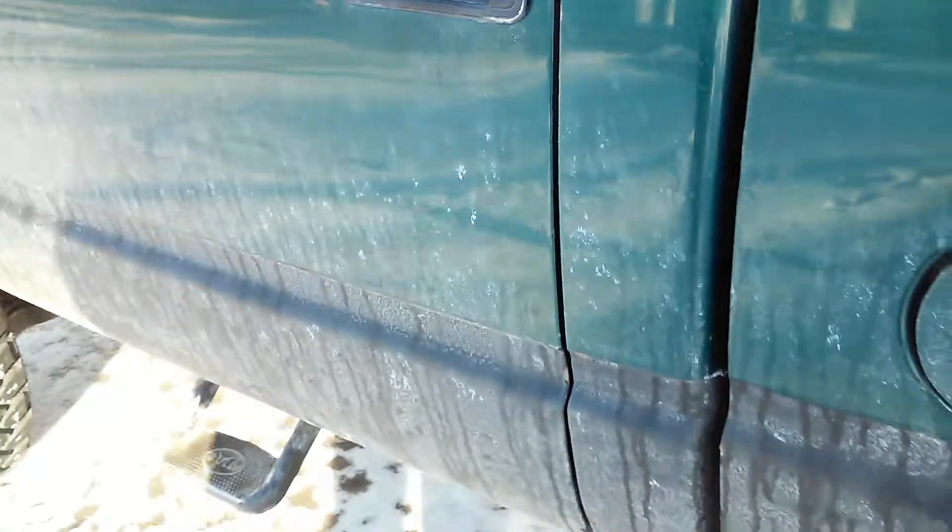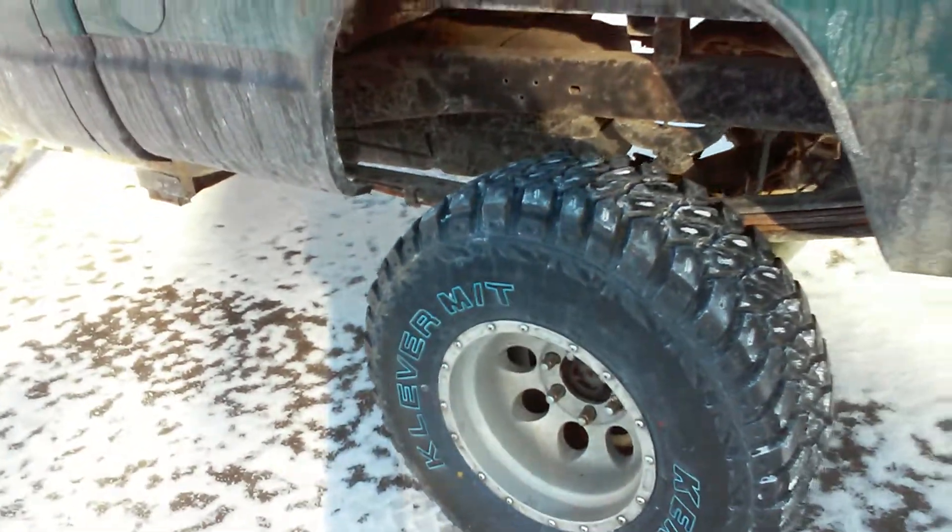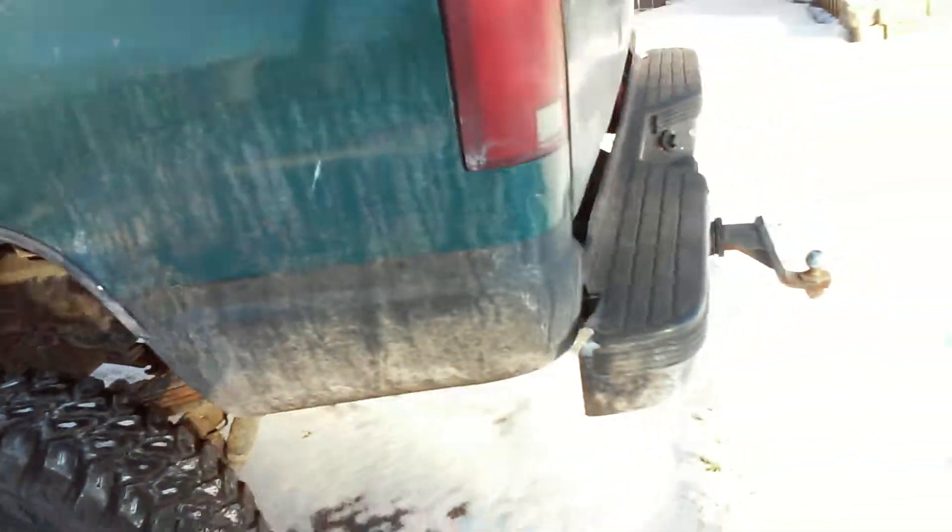I can see how much junk's in the back. This was all covered with snow before. He was supposed to clean that out, but he didn't. That's all right, because again, it'll all get fixed.